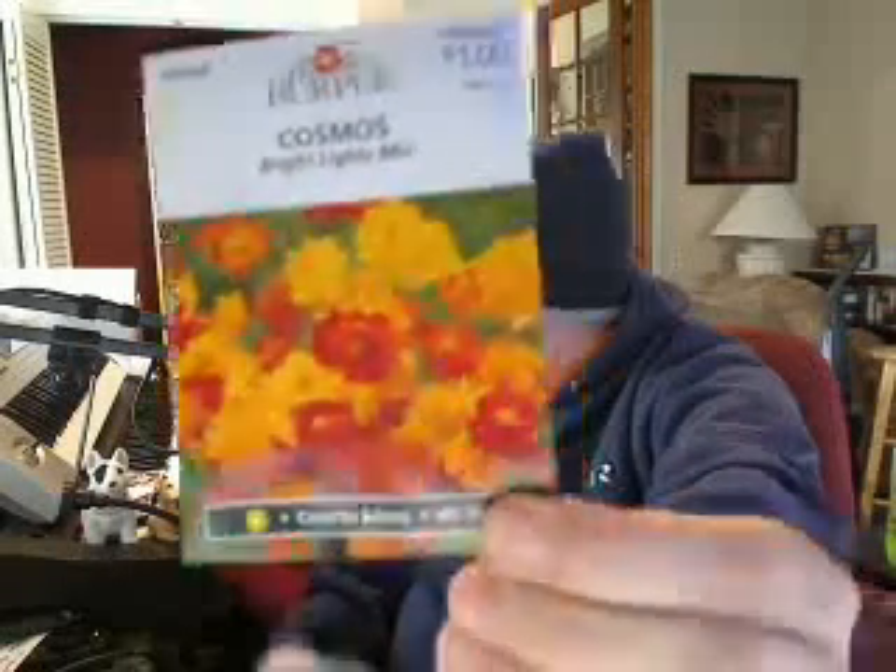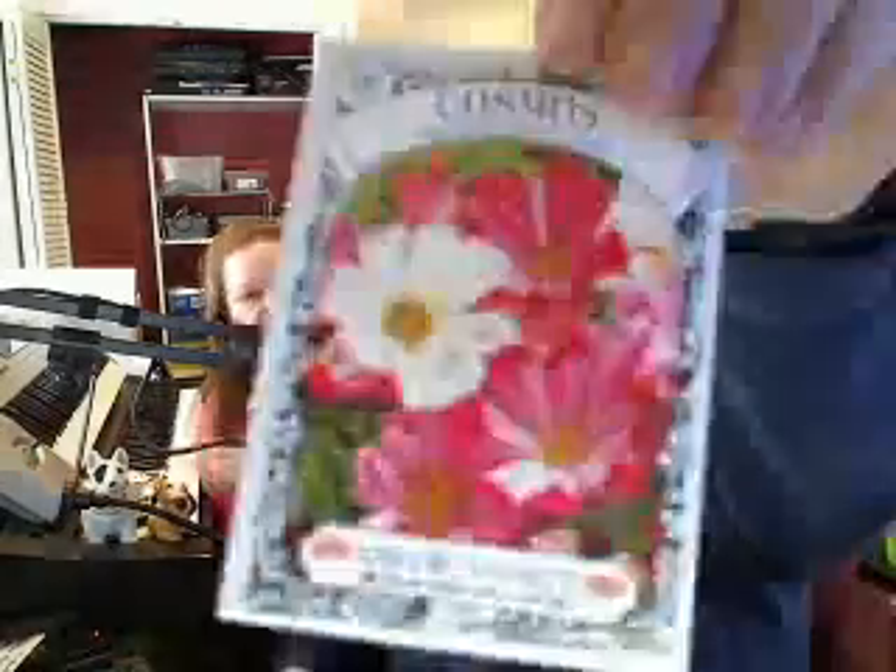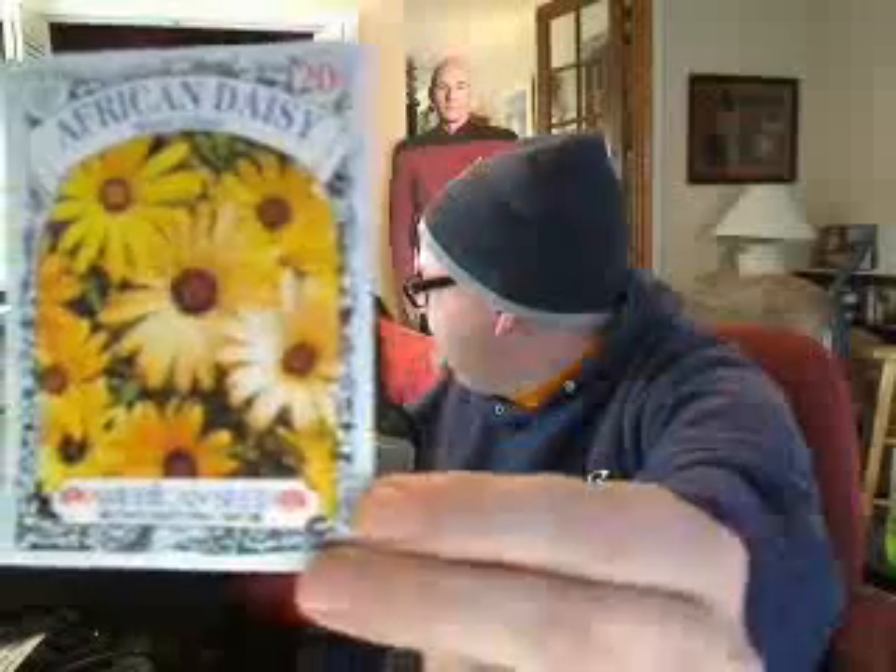Here's some flowers — some cosmos, which is kind of cool because I think of the universe. There's another kind of cosmos that are more traditional, kind of more frilly. I thought those were fun. And cosmos have really fun little greenery — the greenery looks a little bit feathery, almost like a carrot top. So I like that.